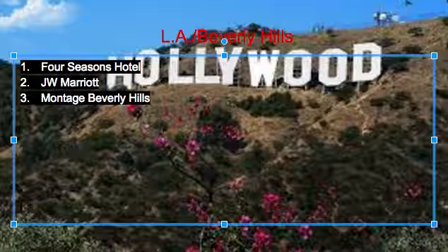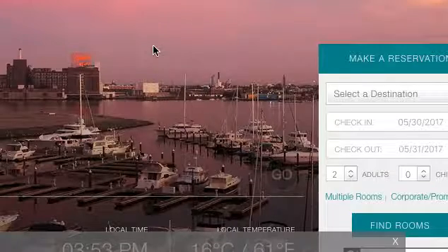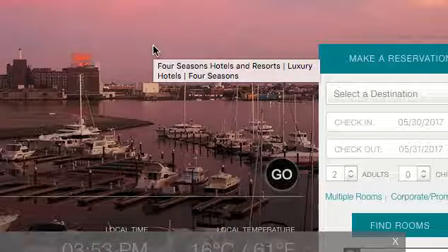First off we have the Four Seasons Hotel. This is just really nice — it's a nice location and it's very luxurious.